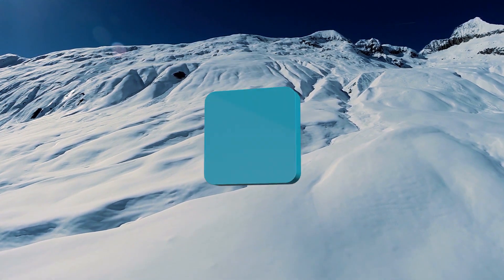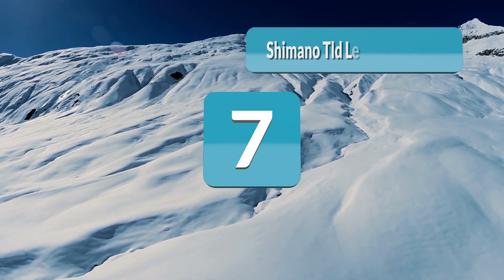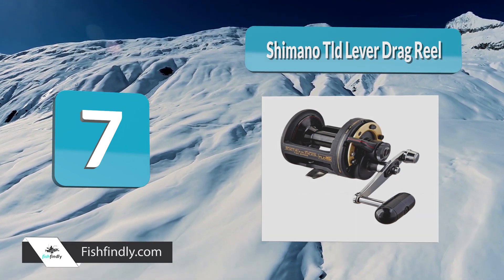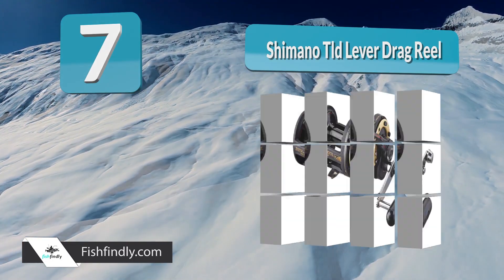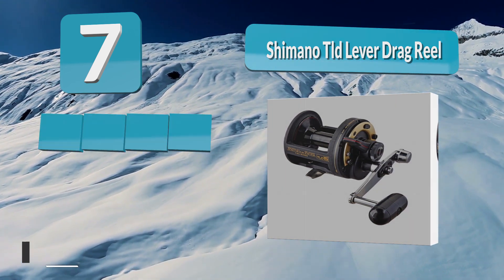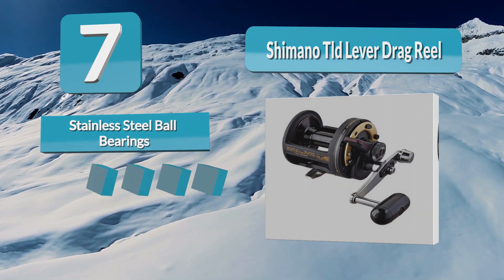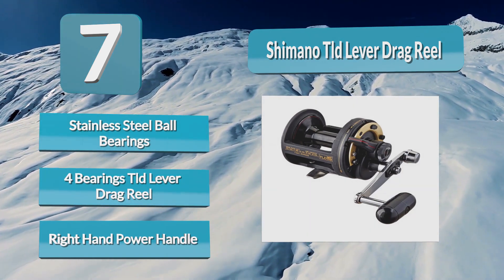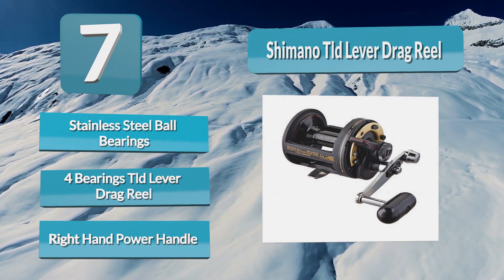Number seven: the Shimano TLD Lever Drag Reel. The Shimano TLD is a conventional reel, or trolling casting reel, that is widely used for catching big fish offshore or in deep water environments. Regarded as the industry standard among affordable high-performance lever drag reels, TLD models meet the demanding requirements of experienced anglers.